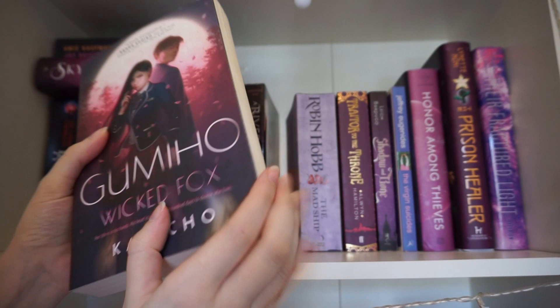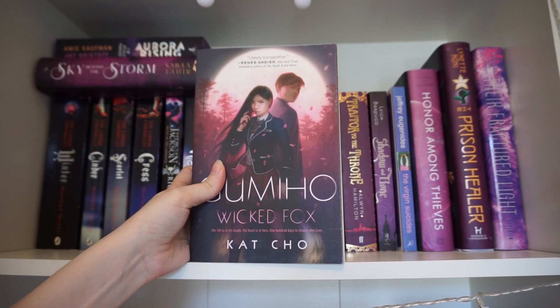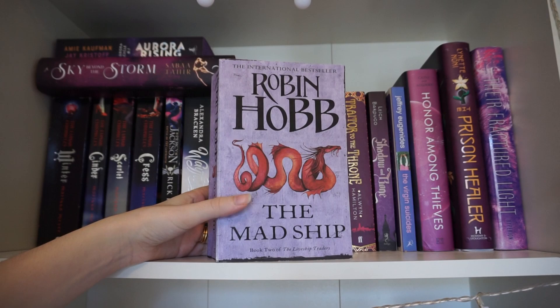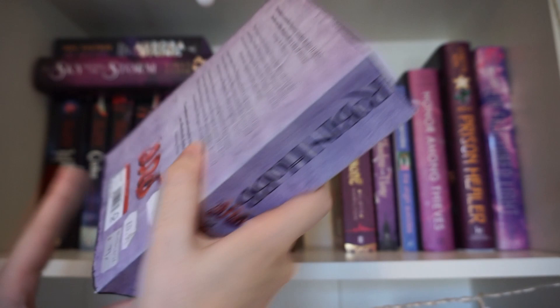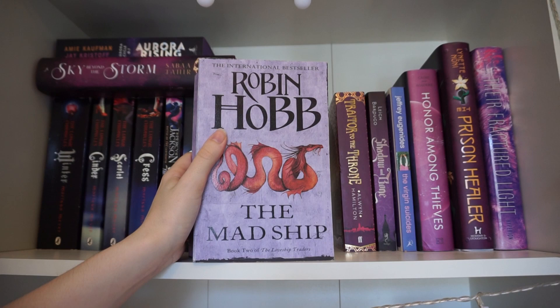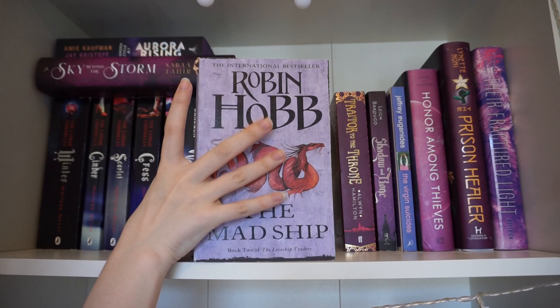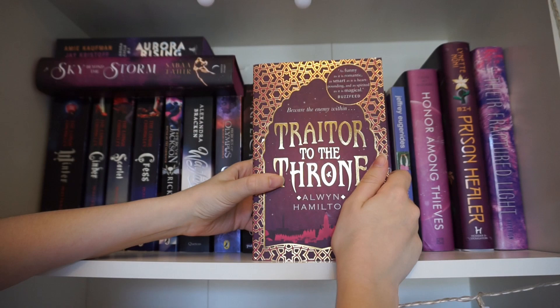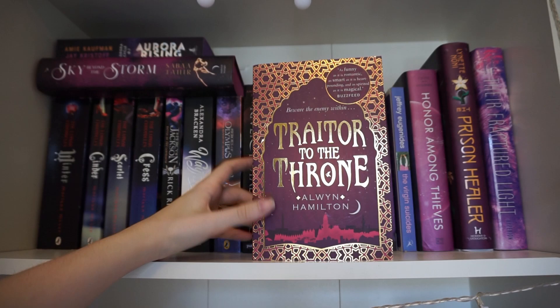Next is a charity shop find — Wicked Fox, a young adult fantasy based on Korean folklore, for about a pound in Oxfam in brand new condition. It also has a sequel out now. This next book is part of a series I started but wasn't enjoying so I stopped. It's book two in the Liveship Traders series by Robin Hobb — I think book one is Ship of Magic. I only got maybe a quarter of the way in and just wasn't feeling it, but I've kept it just in case. Let me know if you think I should give the first one another go. Traitor to the Throne is book two in Rebel of the Sands, which I reread last week and really enjoyed, so I'll be picking this one up soon.